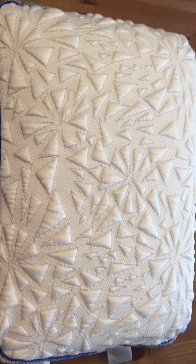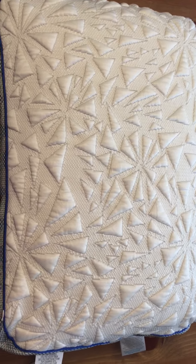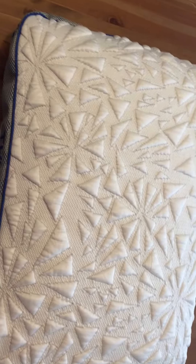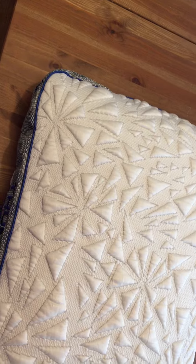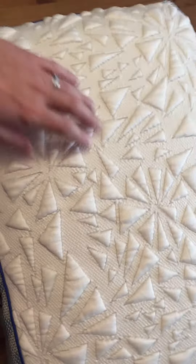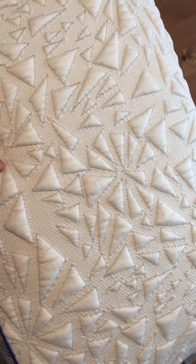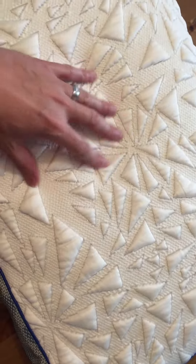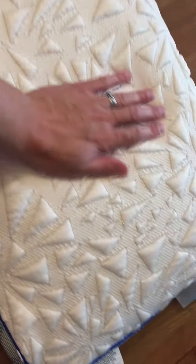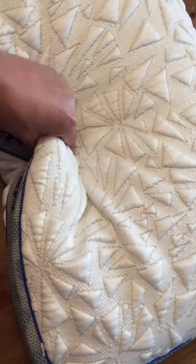This is the Bed Gear Thunder Performance Pillow 1.0. It was developed for stomach sleepers, and what I first noticed upon opening is that it's really cool to the touch. There's a little bit of relief to the pillow that should help channel some of that heat away from you, and there is a fiber that has a cooling effect.